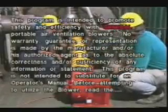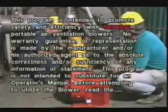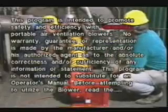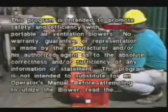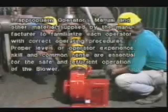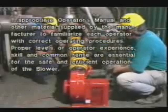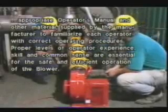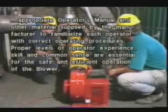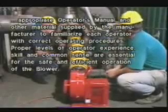This program is intended to promote safety and efficiency with general portable air ventilation blowers. No warranty, guarantee, or representation is made by the manufacturer and/or his authorized agent as to the absolute correctness and/or sufficiency of any information or statement. This program is not intended to substitute for an operator's manual. Before attempting to utilize the blower, read the appropriate operator's manual and other materials supplied by the manufacturer. Proper levels of operator experience, skill, and common sense are essential for the safe and efficient operation of the blower.